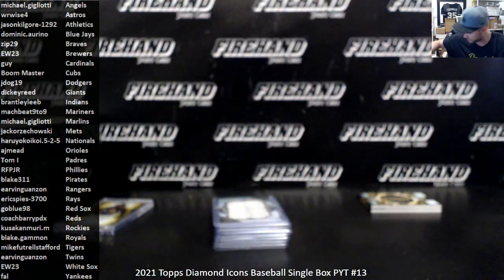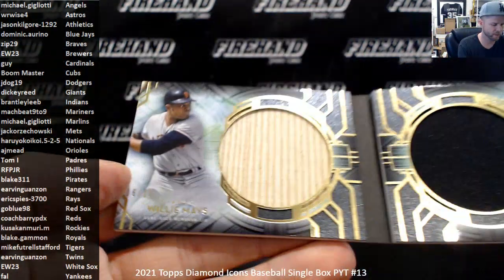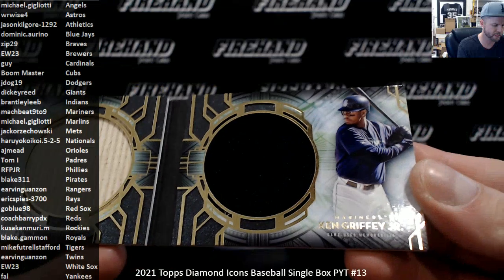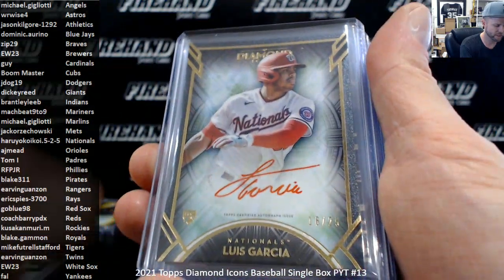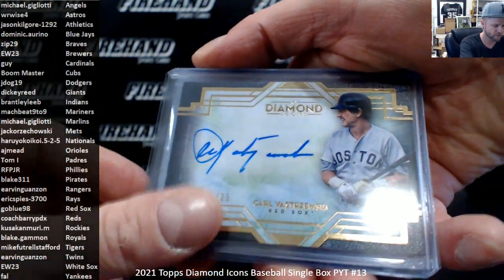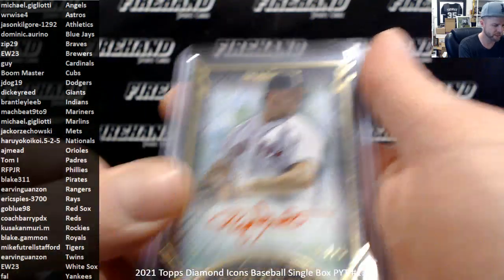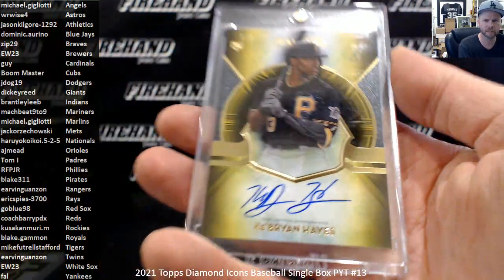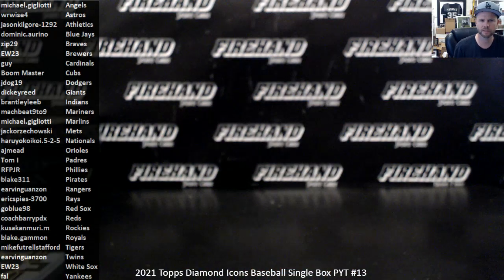Alright guys, that's it — recap of the box. Your memorabilia was a book of Willie Mays and Ken Griffey Jr. numbered to 10, cut signature of Joe Sewell of the Cleveland Indians, Luis Garcia, Carlton Fisk, Pete Alonso to 10, Carl Yastrzemski, Frank Thomas to 5, Big Papi to 10, Roger Clemens, and a 1 of 1 Cub Ryan Hayes. That is the break — thanks everybody for watching and joining. Peace.